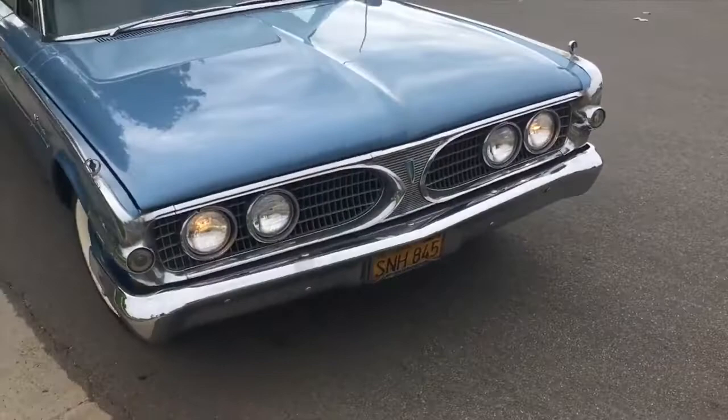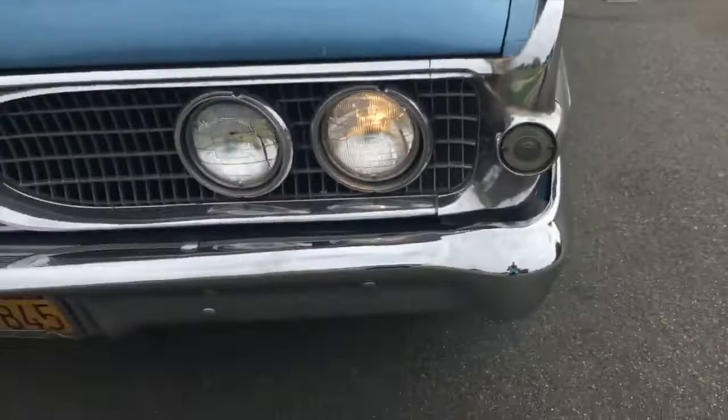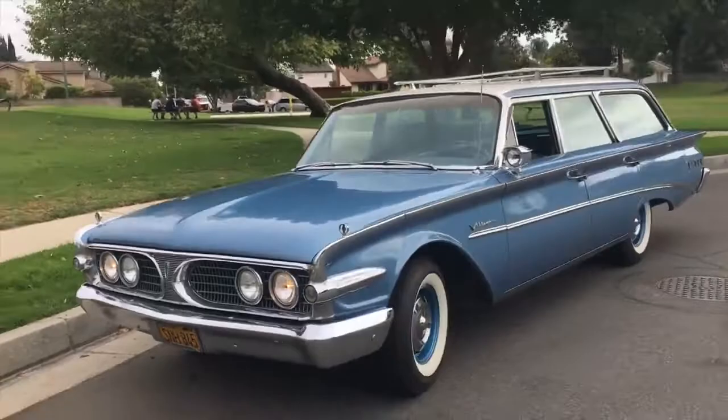Look at that split grille — and those flaring front fenders. I love the little 'E' for Edsel right there, and the little parking lamps. I know, it's almost too much to bear.